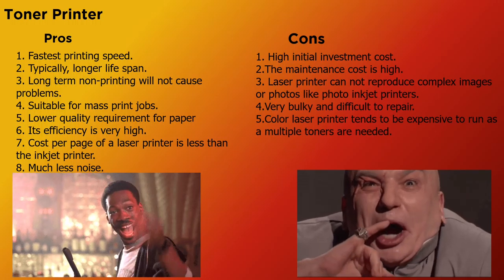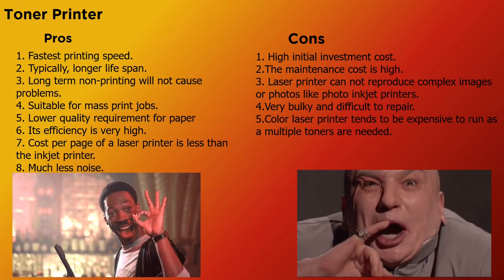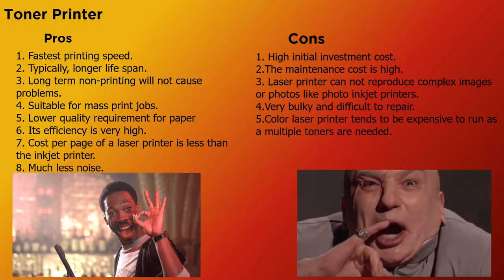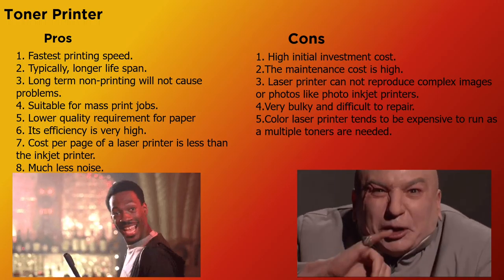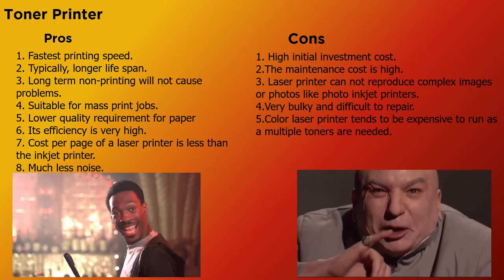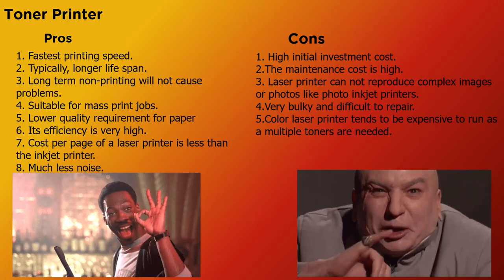Now for laserjet, or toner-type printers. On the pro side: they have the fastest printing speed, typically longer lifespan, long-term non-printing will not cause problems, suitable for mass print jobs, lower quality requirements for paper, their efficiency is very high, cost per page of a laser printer is less than the inkjet printer, and much less noise.